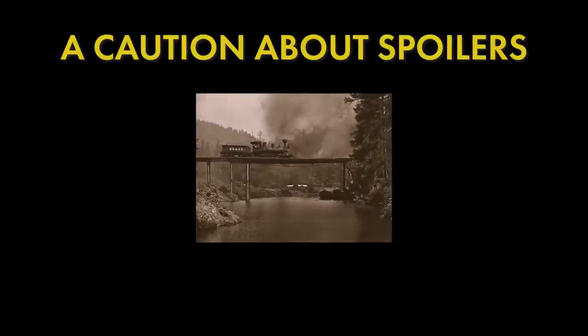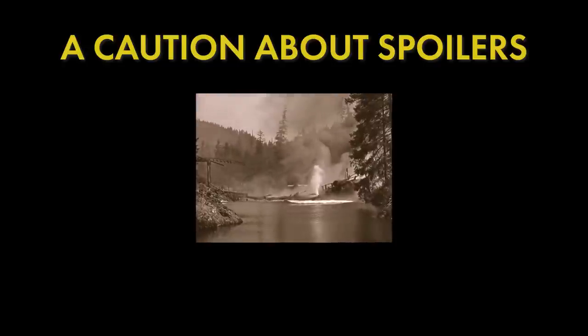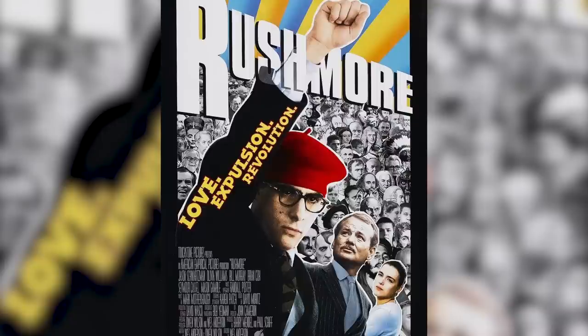Before we get started, I should warn you that this video will contain spoilers for Anderson's work. I'll try to break it up clearly so you can skip the films you haven't yet watched. Number one: Rushmore, 1998.